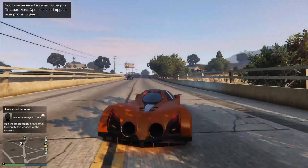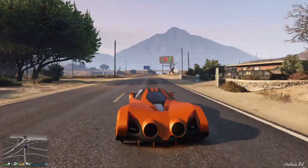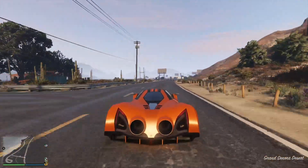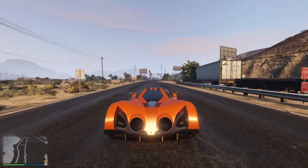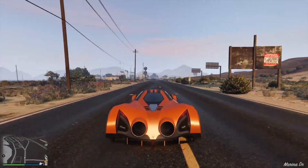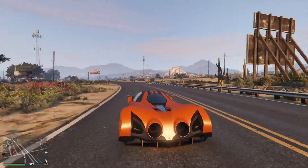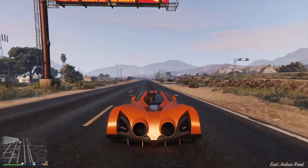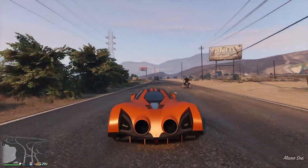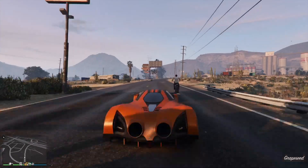This is such a nice vehicle to drive — very different. It's based off the Devel 16, which was made in Dubai in the Arab Emirates. It's got around 5000 horsepower, with only a few ever made, though I don't think they've actually been properly driven on the road. To put that into perspective, a Bugatti Chiron has 1500 horsepower — the Devel 16 has around 5000, which is over three times as powerful. Whether that shows in an actual in-game drag race, we'll have to wait and see.